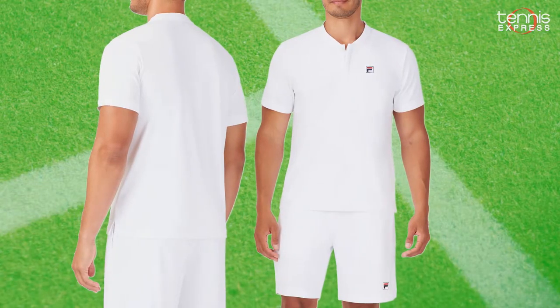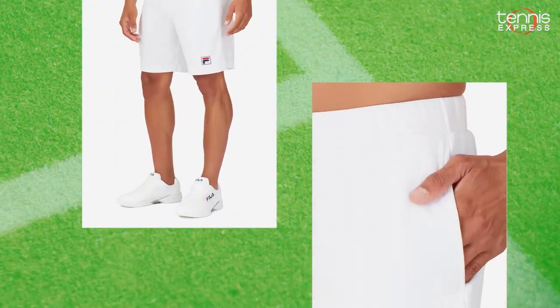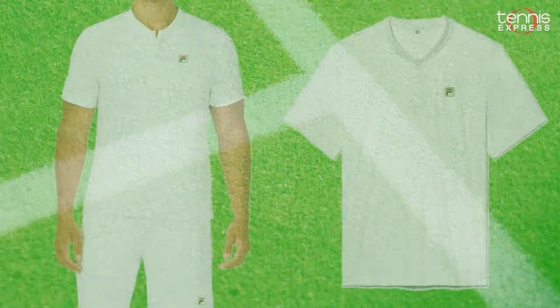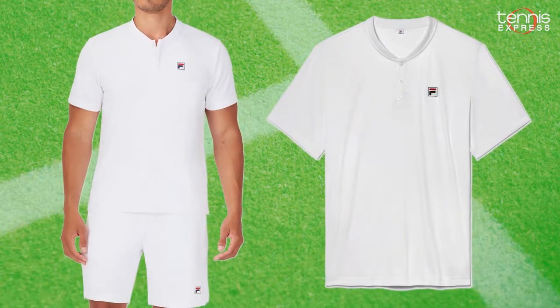Fila pros are keeping it simple with the Whiteline collection. Be on the lookout for the Whiteline Tennis Henley and Knit Tennis Shorts. Fila apparel is made with moisture-wicking fabrics and UPF 50 protection that keep players cool throughout their matches.